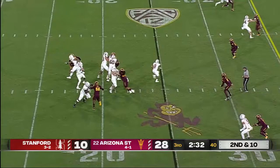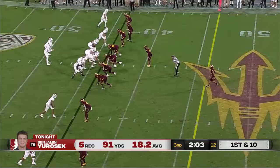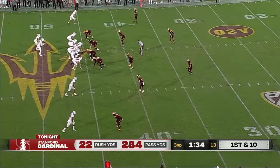Second down, McKee. Juracek didn't have it dislodged. Wow, he hung on to the ball — that's Stanford. That one to the sideline, a little back shoulder.